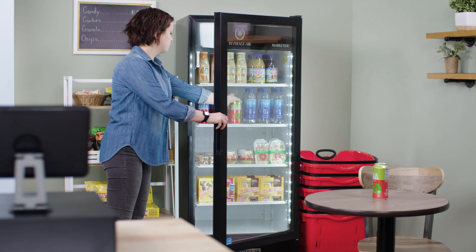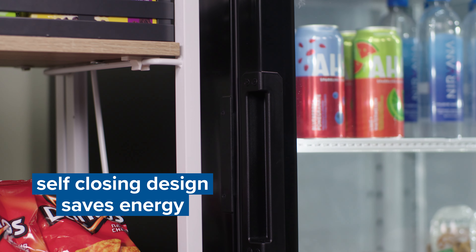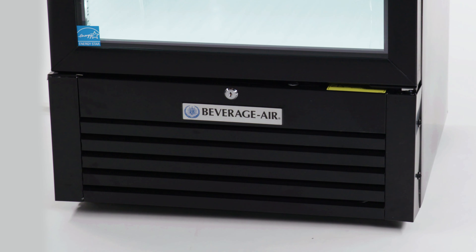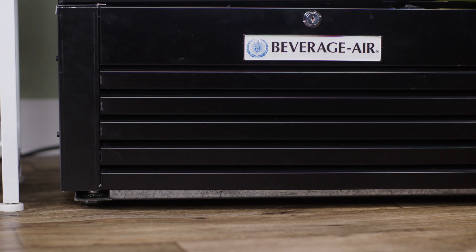The doors are filled with argon and feature a tempered glass outer layer for safety, and their self-closing design saves on energy. The merchandisers have leveling feet, ensuring the units are flat and sturdy on uneven floors.